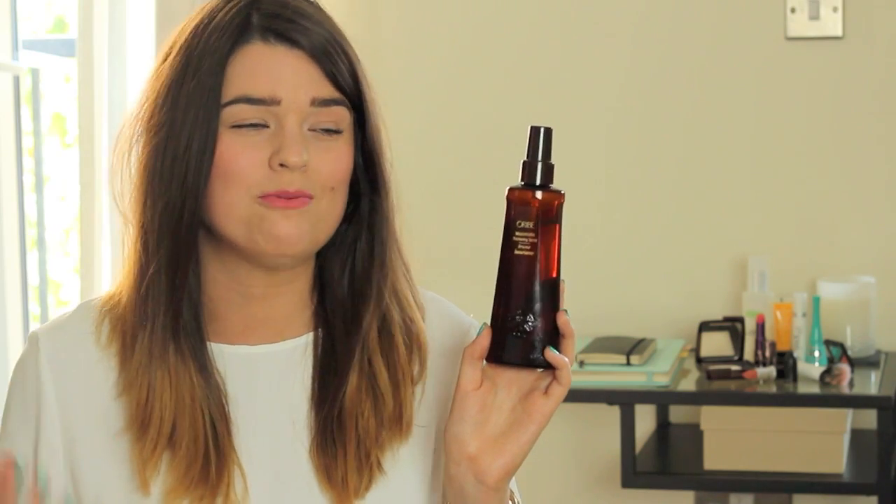It's in between a thickening spray and a sea salt spray because you still get the kind of dryness that a sea salt spray gives you and that wavy texture, but it also fattens up your follicles so you're getting the volume, a bit of wave, a bit of texture, and that matte finish to your hair which I just love.